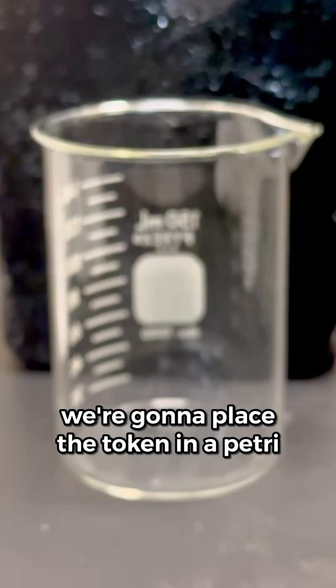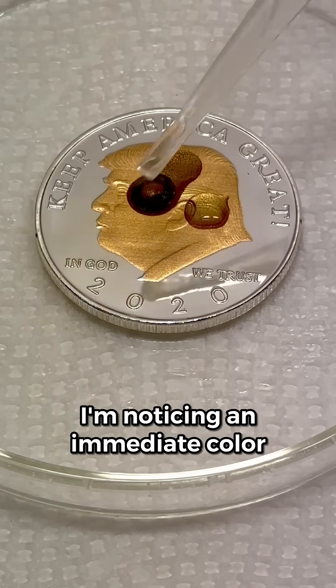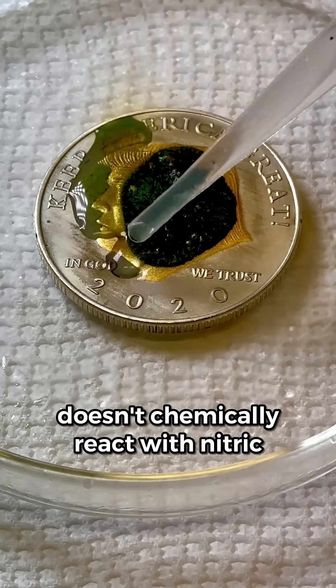Alright, first we're going to place the token in a petri dish, and then I'm just going to add some nitric acid. I'm noticing an immediate color change. This makes me suspect that the token contains no gold, because gold doesn't chemically react with nitric acid.